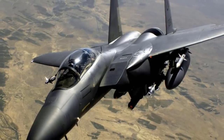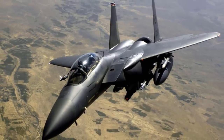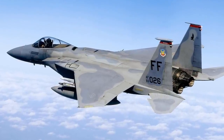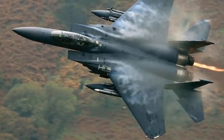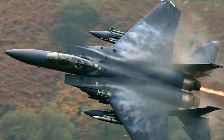The F-15 Eagle was originally envisioned as a pure air superiority aircraft, with its design including a secondary ground attack capability. The USAF introduced the F-15 as the first dedicated air superiority fighter since the North American F-86 Sabre. The F-15 has a look-down, shoot-down radar that can distinguish low-flying moving targets from ground clutter.